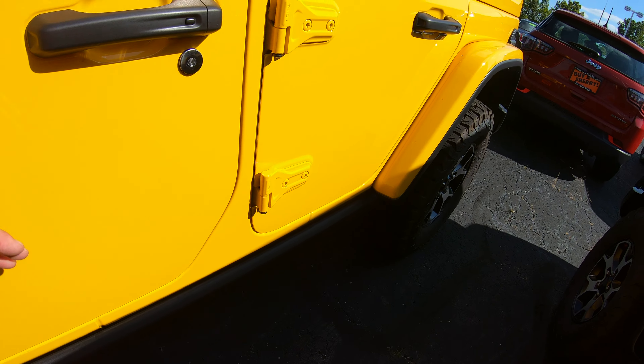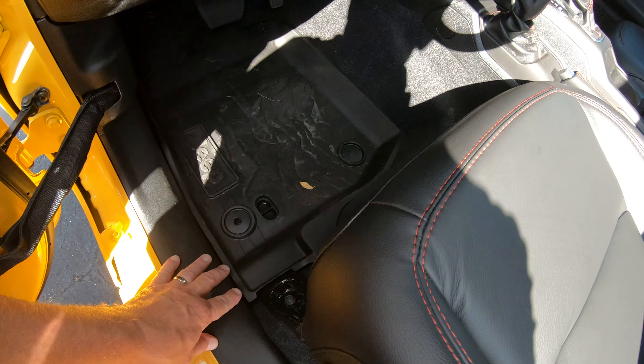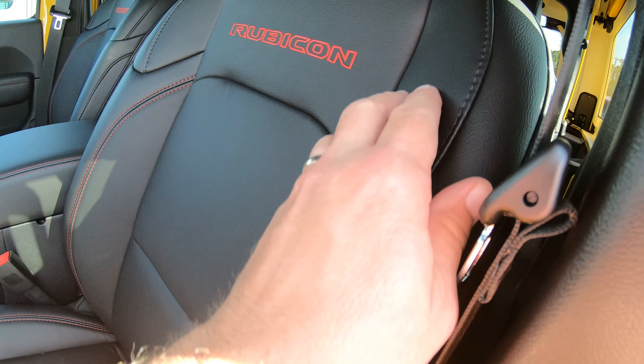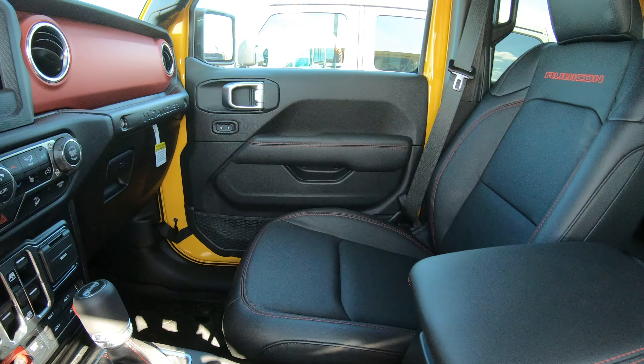Your rock rails on the bottom. Black leather interior. With the cold weather group, you've got the heated front seats, heated steering wheel. We've got Jeep slush mats in this one.